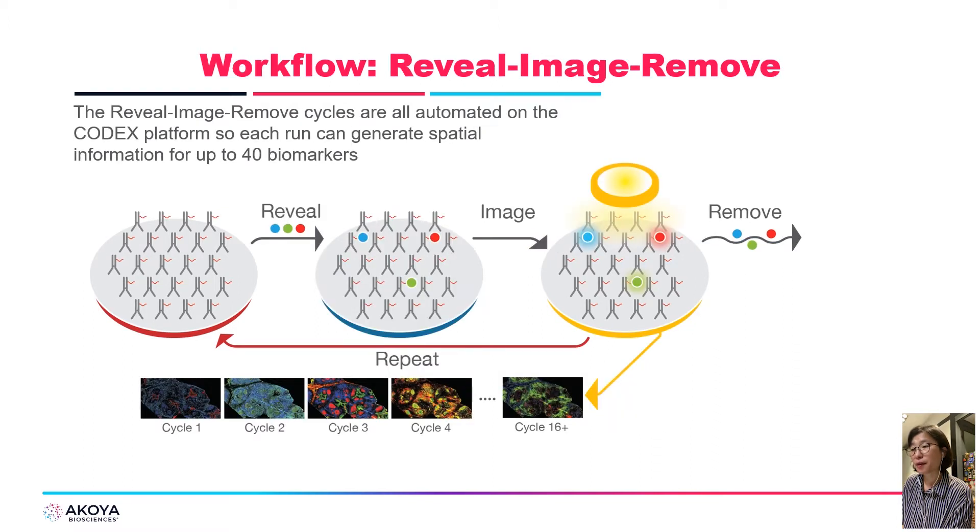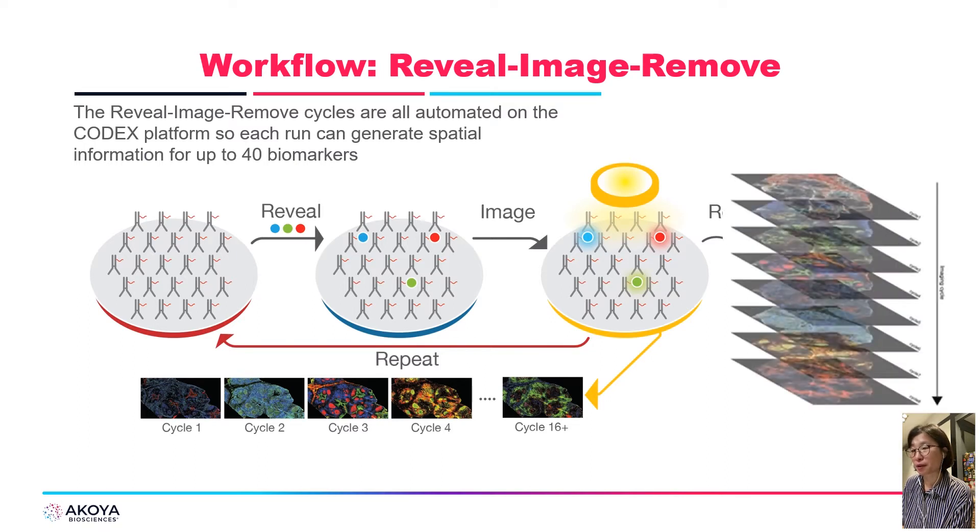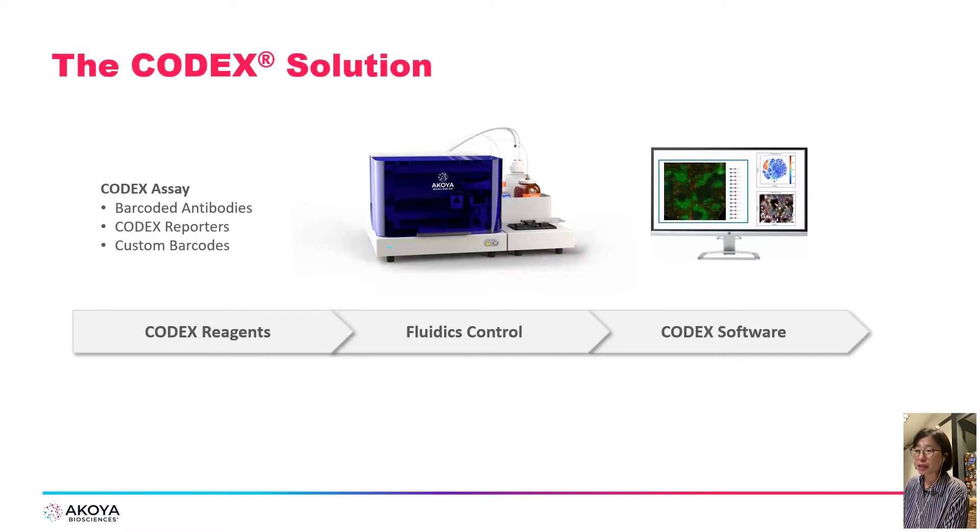There are three things that constitute CODEX technology. The first is the chemistry, which allows staining and labeling of tissue with over 40 antibodies at one time in a single tissue. Second is the instrument, which enables iterative cycles that only image up to three antibodies at one time. The last part is the software, which combines all this data and allows for single-cell segmentation with spatial location information for all cells.